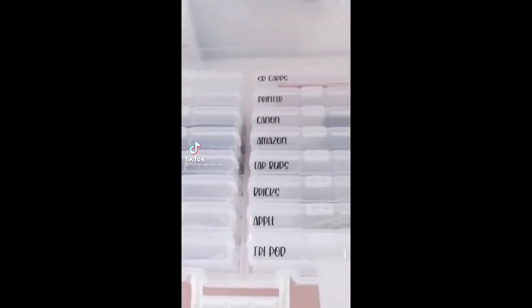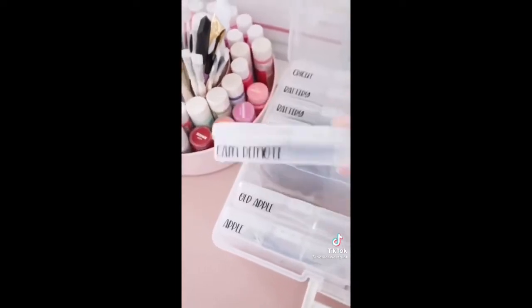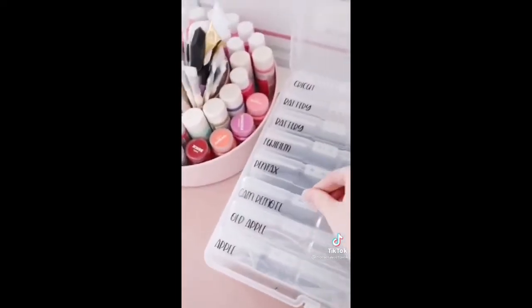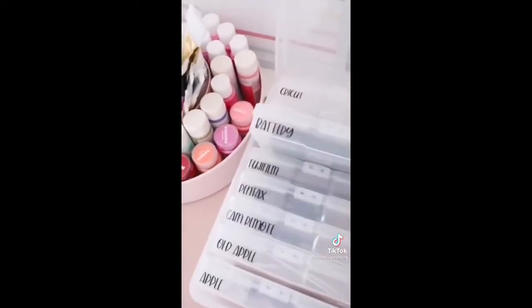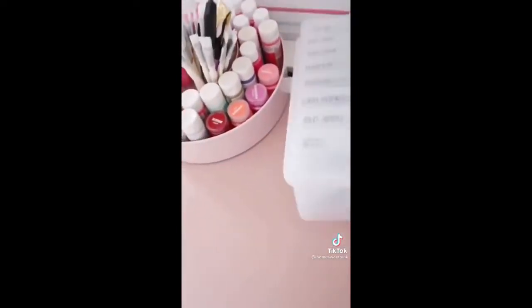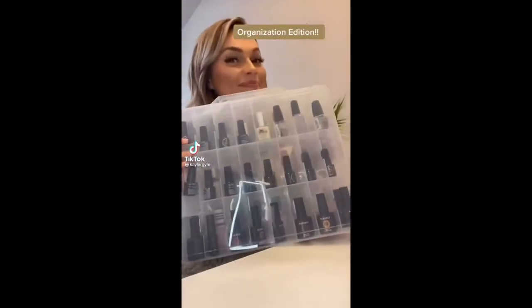This cord storage solution is one of my all-time favorites. This box is actually made to hold 4x6 photos but works really well to separate your cords and small electronics. I store anything from SD cards to charging bricks to headphones in here. I made the labels on my vinyl cutting machine.